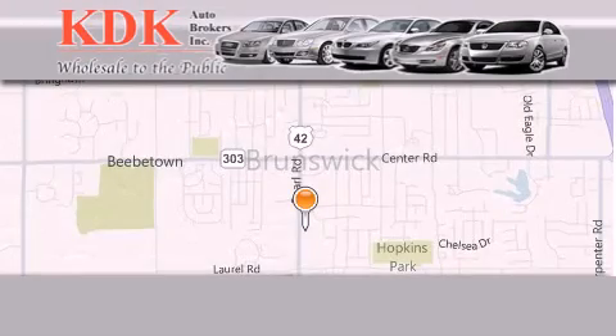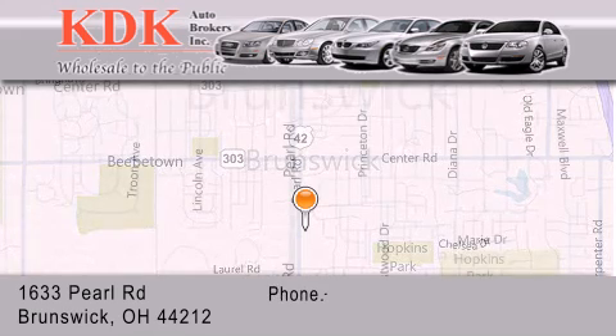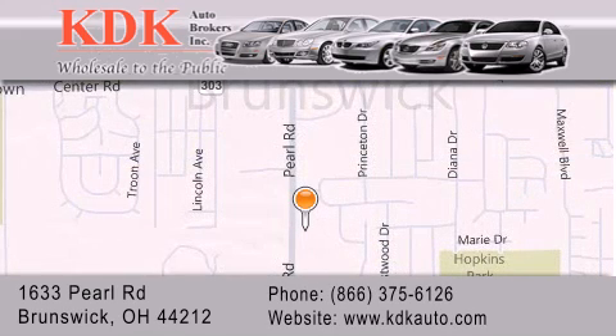Thank you for considering KDK Auto Brokers in Brunswick, Ohio for your next pre-owned vehicle. For additional information, please visit our website, give us a call, or stop by our dealership. We are conveniently located at 1633 Pearl Road, just one-half mile south of Route 303, minutes off I-71.